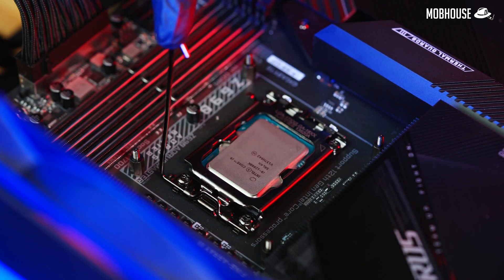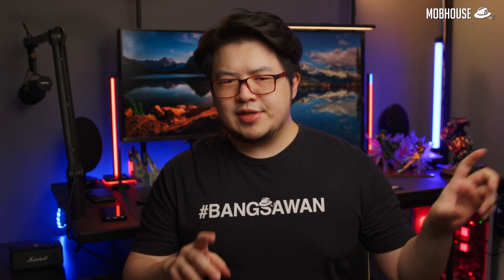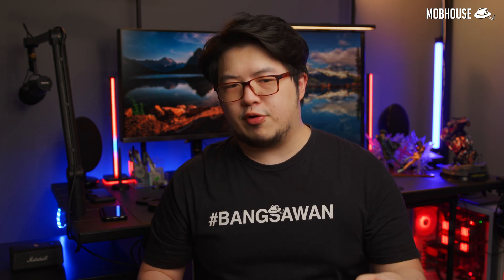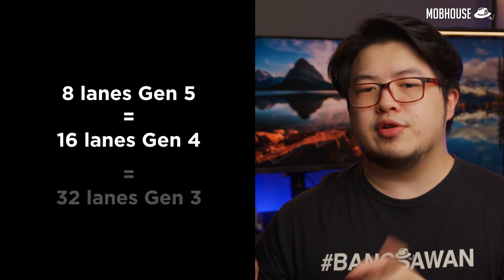Another thing to note about these new processors is the lack of a traditional TDP number. It's actually still there but represented by two values: PBP, processor base power, which is the guaranteed power available for the CPU, and MTP, maximum turbo power, which is how much the CPU actually uses during a boost. Now let's talk about the elephants in the room: PCIe Gen 5 and DDR5. 12th Gen Intel CPUs are the first with PCIe Gen 5, which has double the bandwidth of Gen 4 — meaning 8 lanes of Gen 5 equals 16 lanes of Gen 4, which also equals 32 lanes of Gen 3.